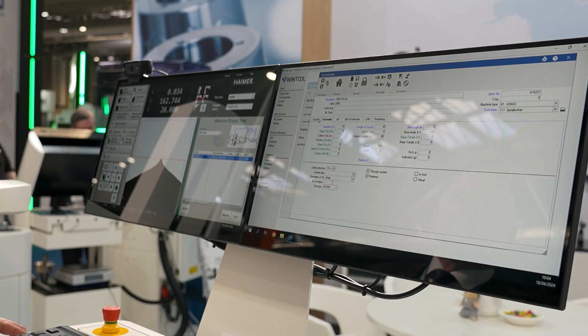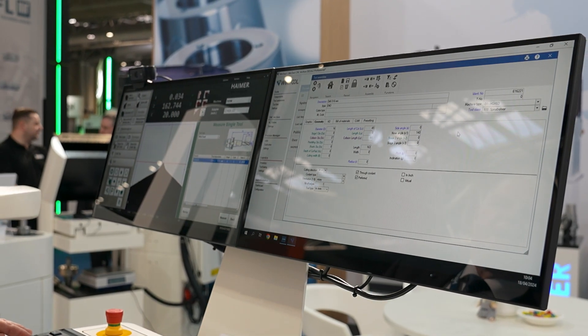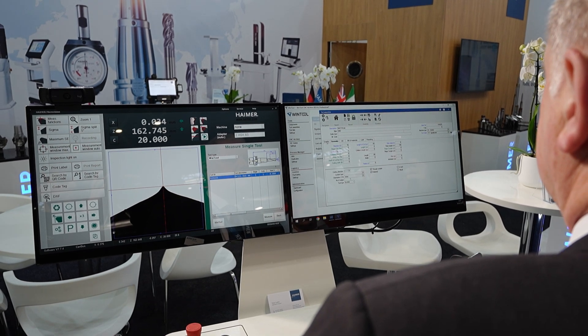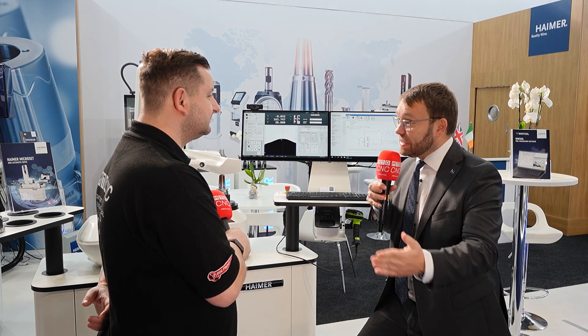As you rightly said, it's not just a pre-setter — it's a tool management solution attached to a pre-setter. We have a dual screen: on one side is the regular pre-setting software, and on the other is our tool management software. This solution has already been working in our own factory for many years — we operate with 220 CNC machines in Germany, producing six days, three shifts, 24/7.